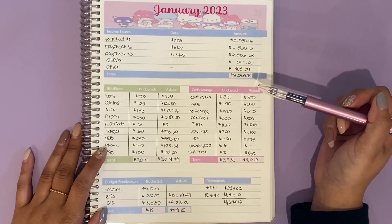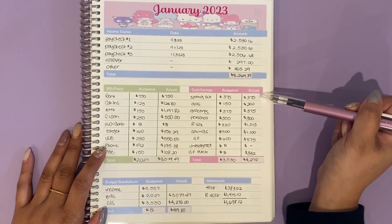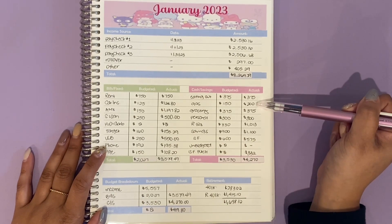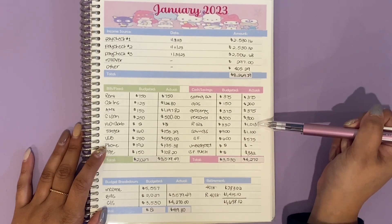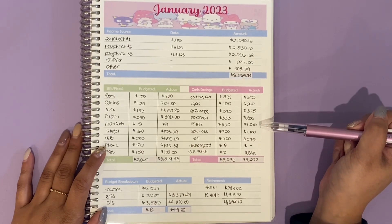Now to my cash and savings. I did reserve $375 for eating out, $200 for gas, $375 for groceries, $300 for personal, and I was able to contribute $1,013 to my Roth IRA in January.